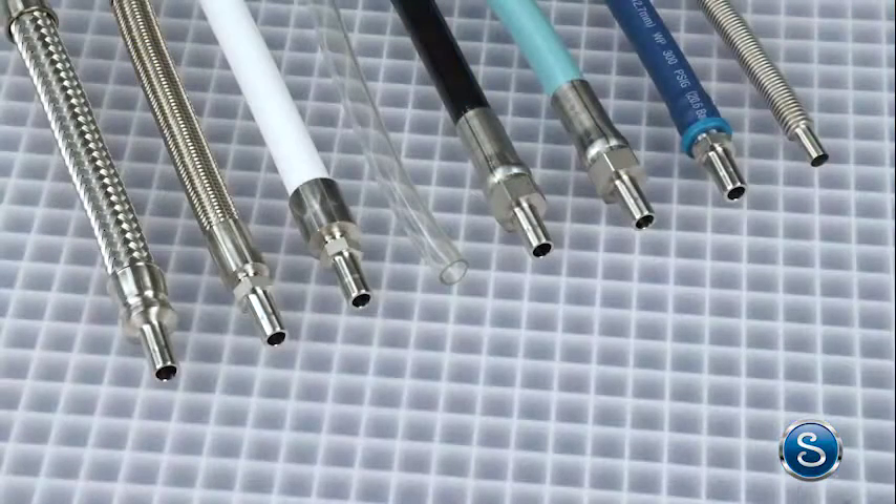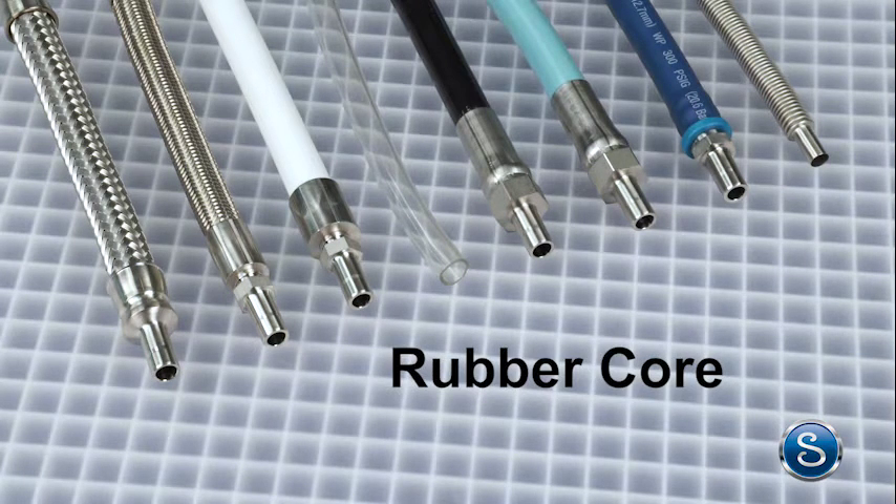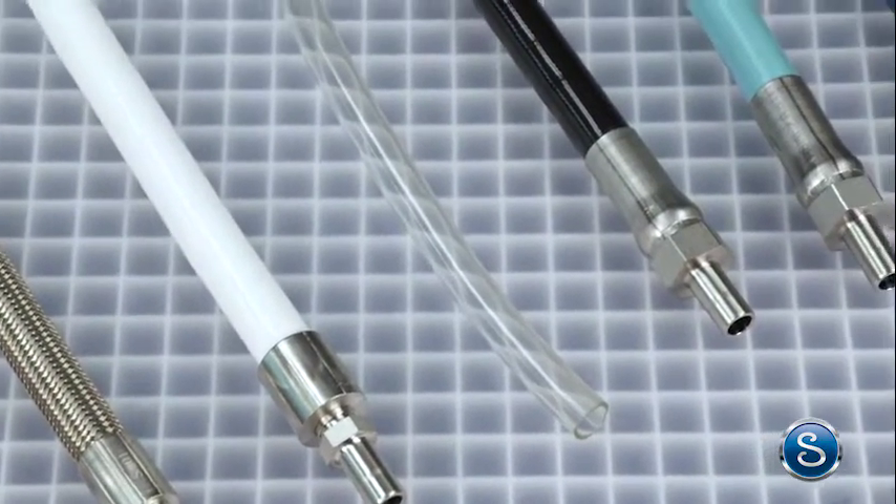Depending on your specific application we can assemble metal, PTFE, PFA, vinyl, nylon, polyethylene, and rubber core hoses as well as flexible metal tubing to be compatible with your system fluids and fulfill your requirements.